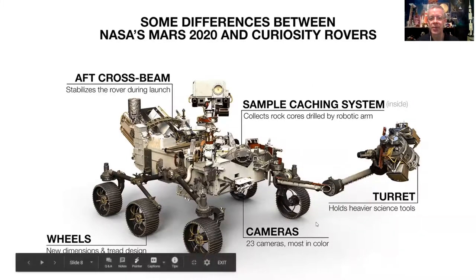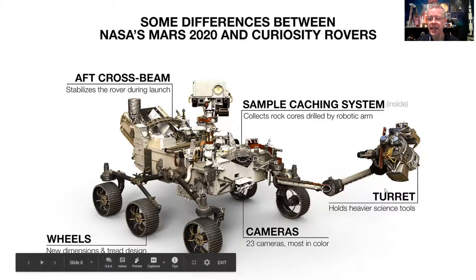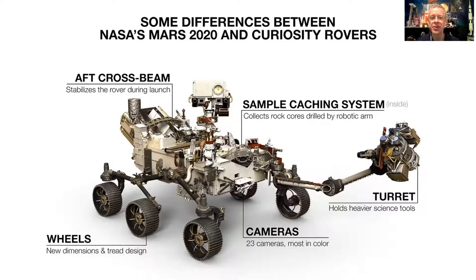This is what Perseverance looks like when fully deployed. Since landing on February 18th, it has inspected itself, taken photos of all the wheels and science experiments to check for damage, turned on instruments to verify they're working, extended and tested its arm, popped up the mast, and extended the weather sensors. We'll talk more about parts of the rover, but this is what it looks like ready for action, driving around and exploring Mars.